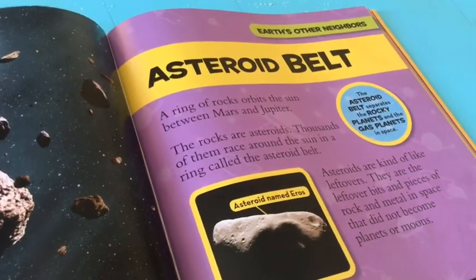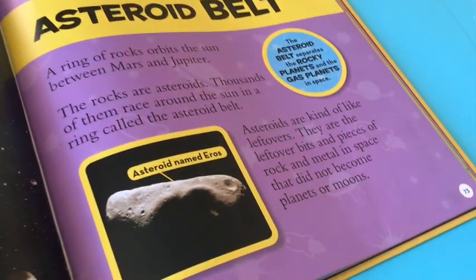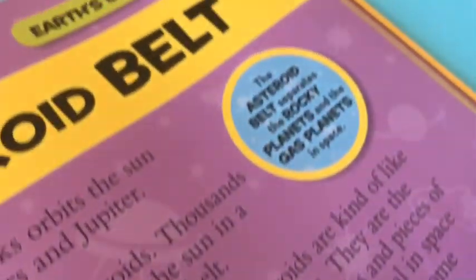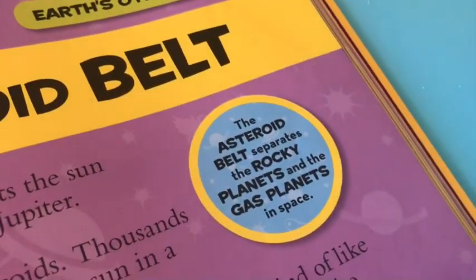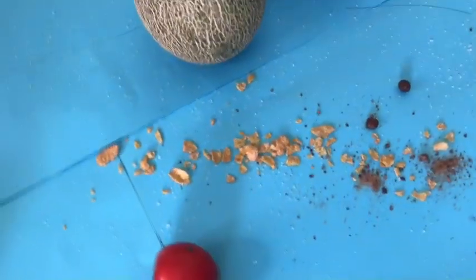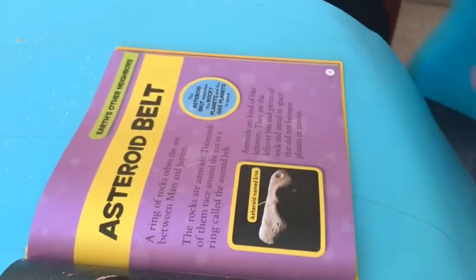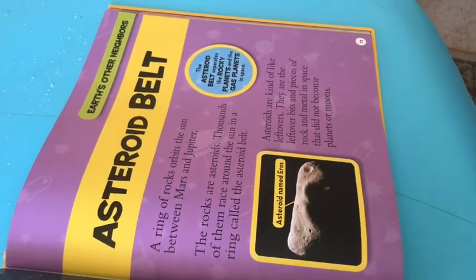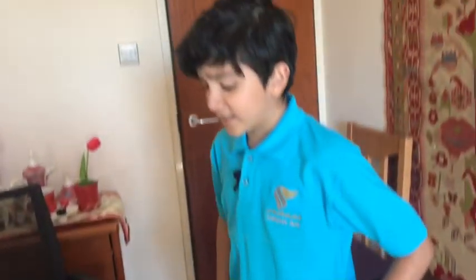A ring of rocks orbits the sun between Mars and Jupiter. Thousands of rocks race around the sun in a ring called the asteroid belt. This is an asteroid that crashed down on Earth called Eros. Asteroids are kind of like leftovers — the leftover bits and pieces of rock and metal in space that did not become planets or moons. The asteroid belt separates the rocky planets and the gas planets.